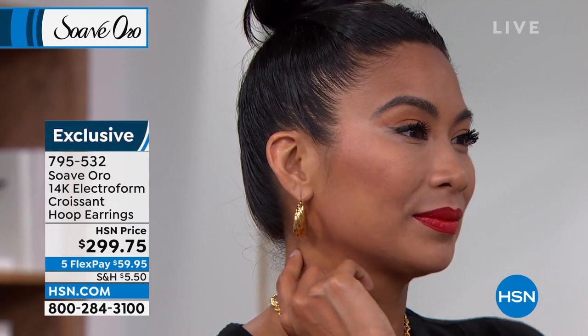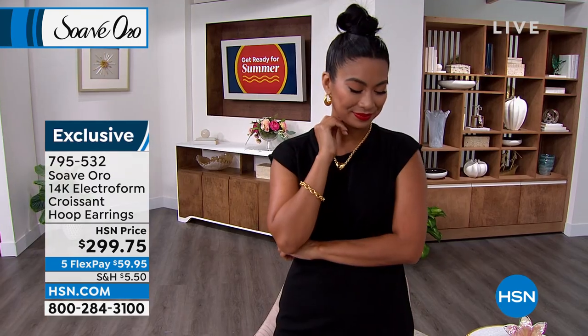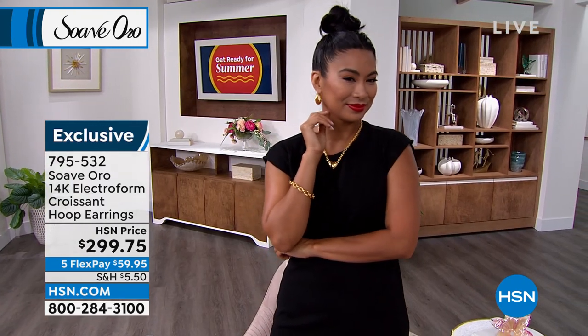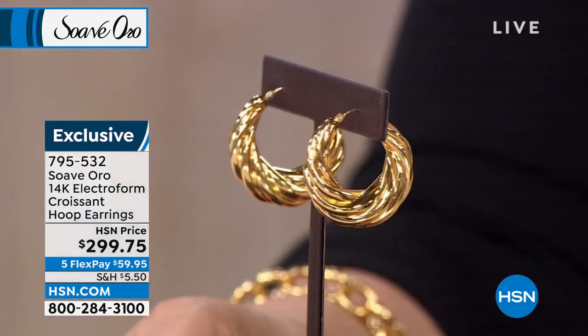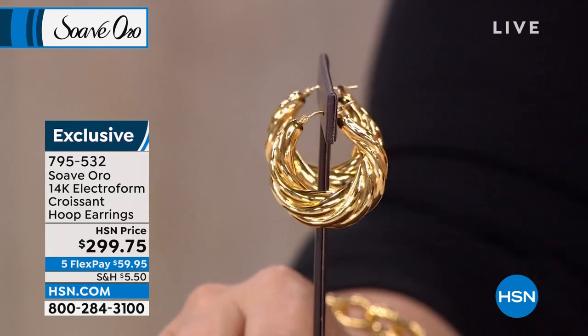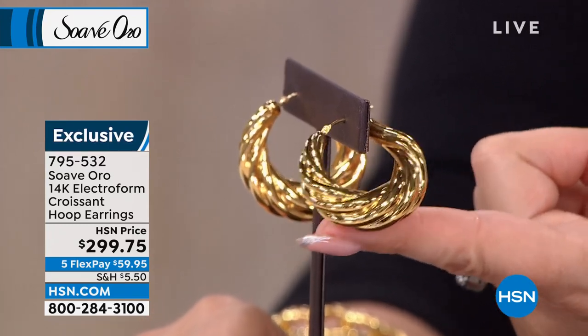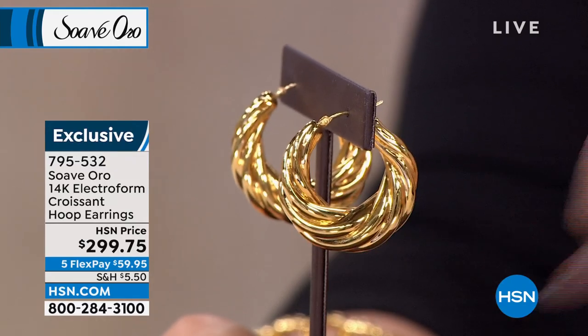These earrings are a statement. They are beautiful — just going to be that piece that you put on and all of a sudden you're looking like a million dollars. I love the joint and catch closure where you feel that little click and you know they're in securely. Just look at how incredibly bold these are.